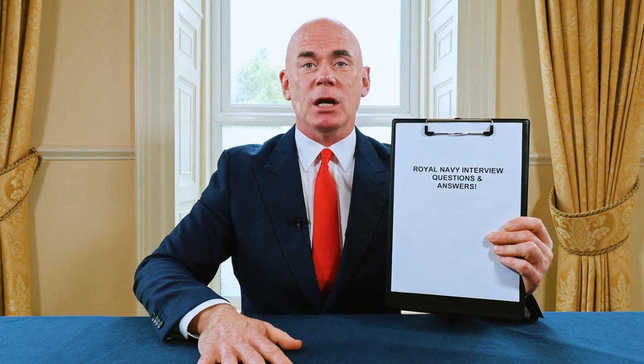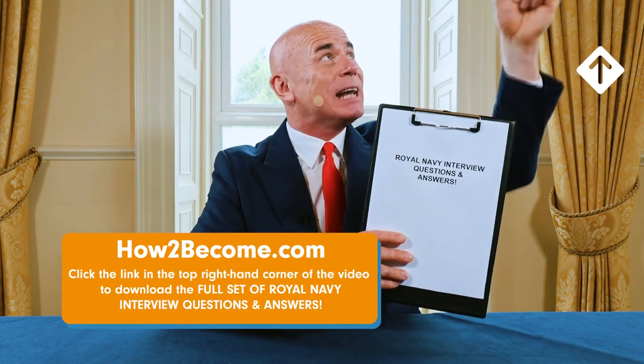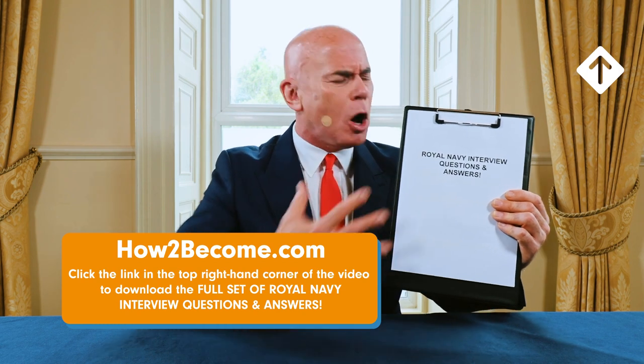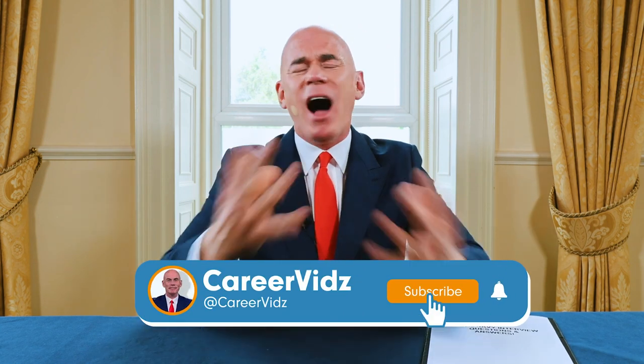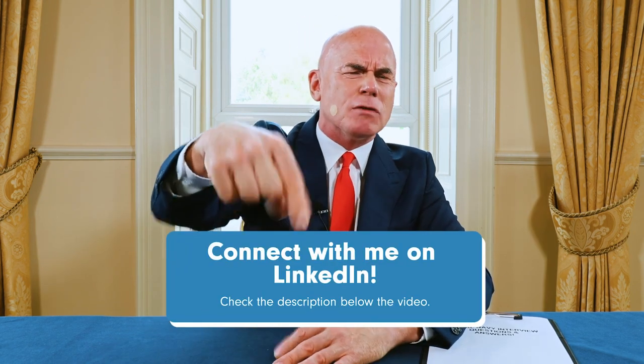If you want to accelerate your learning even further, click the link in the top right-hand corner of the video and head to howtobecome.com, where you can instantly download my full set of scripted answers to difficult Royal Navy interview questions. Please hit the subscribe button — I am here to help you throughout your career and can only do that if you are subscribed. Give the video a like and don't forget to connect with me on LinkedIn — the link is in the description below. Thank you for watching and I wish you all the best for passing your Royal Navy interview.